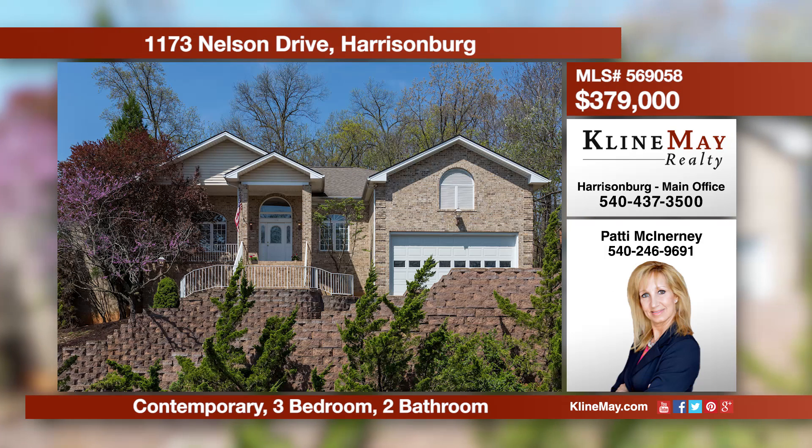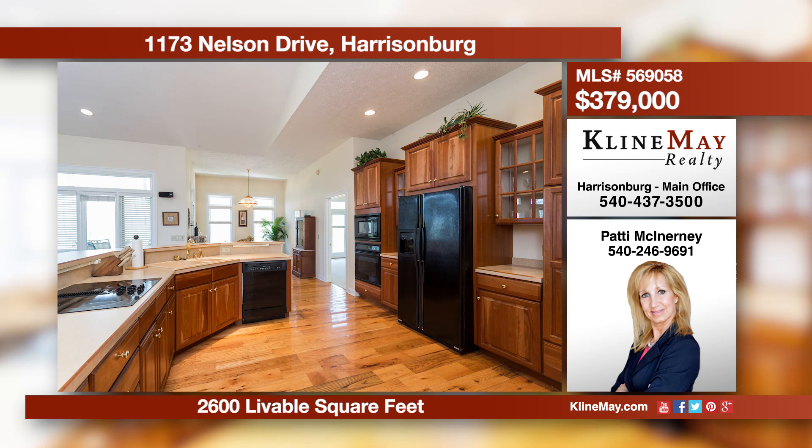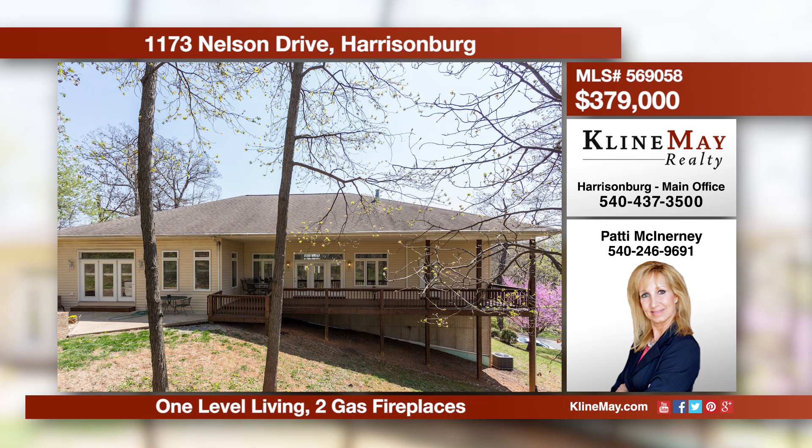This home has the wow factor. You're sure to be amazed by this unique, open, and bright floor plan with vaulted ceilings. This home offers a formal living and dining room, a large family room, a kitchen with a breakfast nook, plus a full, unfinished basement. Call Patty for more details.